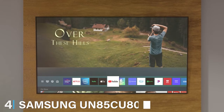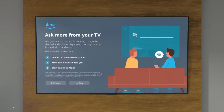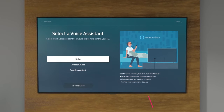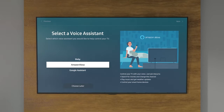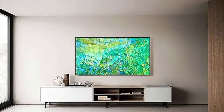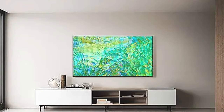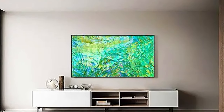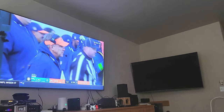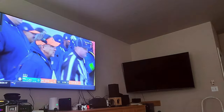Next at number 4, we have Samsung's UN85CU-8000 Crystal UHD TV, which offers a blend of quality and affordability. With its Crystal Processor 4K, the TV upscales content to 4K resolution, ensuring sharp, detailed images. It also supports HDR10+, providing a broader range of colors and brightness for a captivating viewing experience. Design-wise, the UN85CU-8000 features a sleek, modern look with thin bezels that maximize screen space, and a solid stand for reliable support.